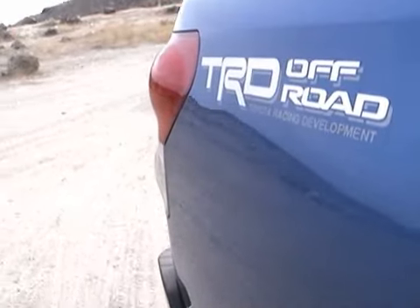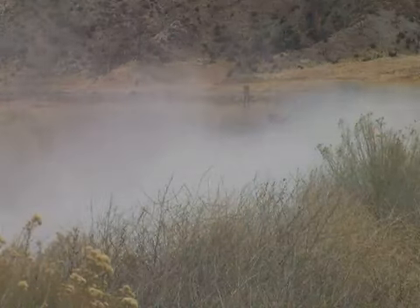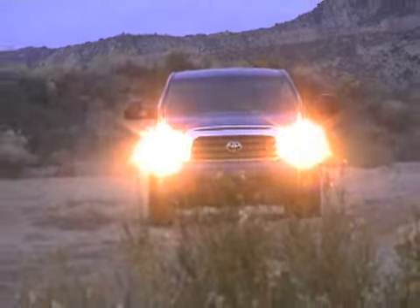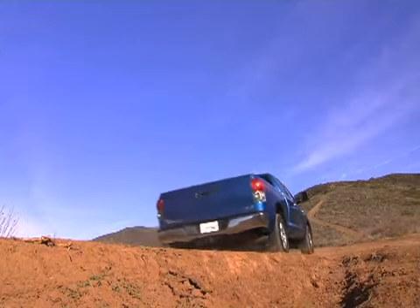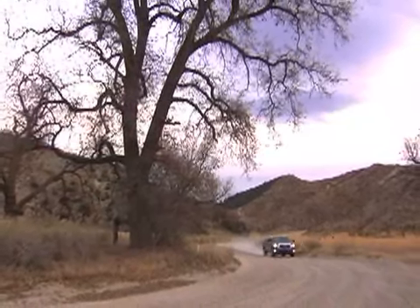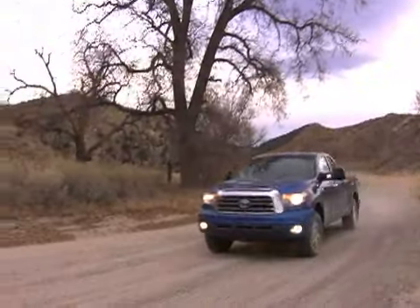Equipped with the optional TRD off-road package, our Tundra Limited handled whatever we threw at it with ease. On rutted dirt roads, the Tundra maintained its composure and little of the constant pounding made its way into the cabin. The uprated springs that come with the towing package occasionally pass through a bit of firmness, but in general the ride is remarkably smooth and the cabin remains quieter than many sedans we've recently tested.